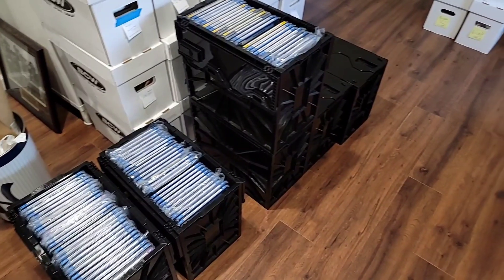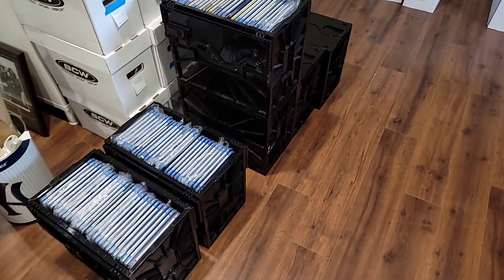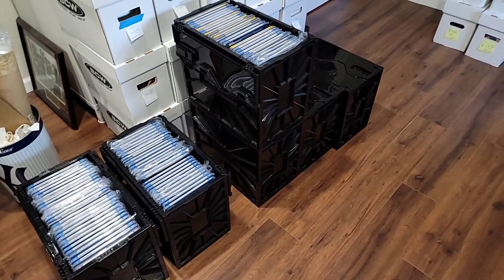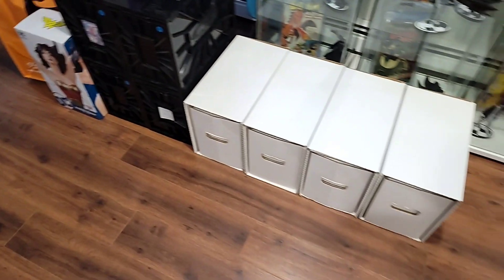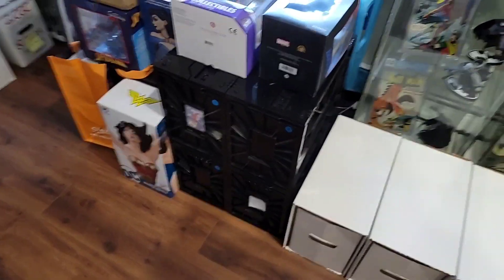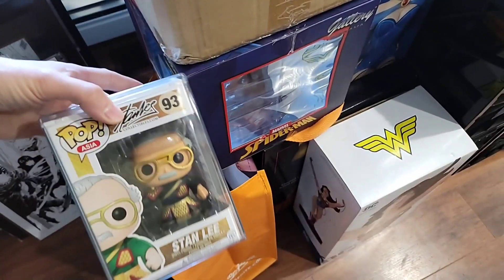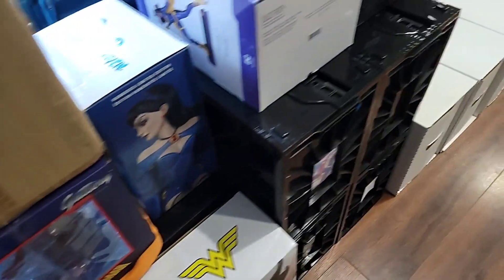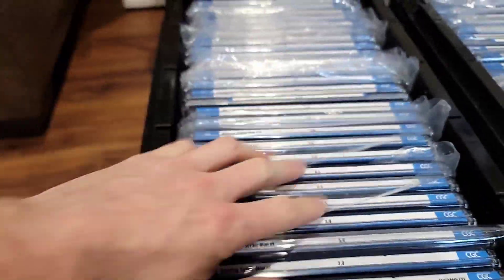Let's just get into it — here's the collection. I really don't even know where to start. All these BCW boxes are all slabs — you're looking at six boxes of slabs and 24 short boxes total. The collection also came with some statues, a lot of stuff, and it even came with a Stan Lee Funko Pop. Oh wait, what's under here? A Thanos statue!